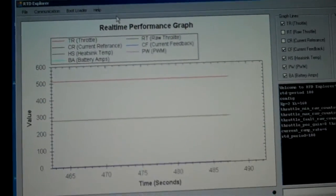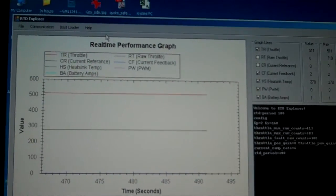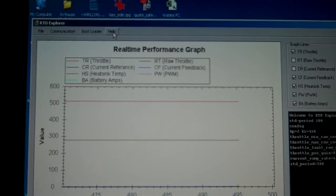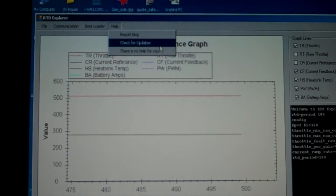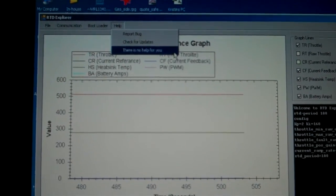I checked the software, so I've now got my real-time performance graph right here, and I went to the Help menu — under Help it says Report Bug, Check for Updates, and of course lastly, it says 'There is no help for you.' So Adam, thanks for writing the program. Finally got it to run. Now I've got to figure out how to use it.